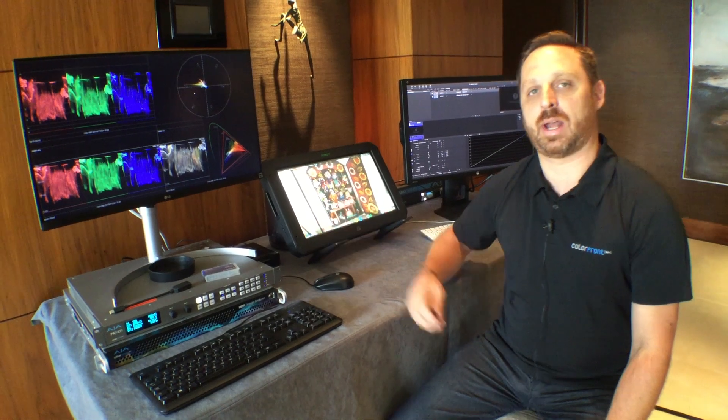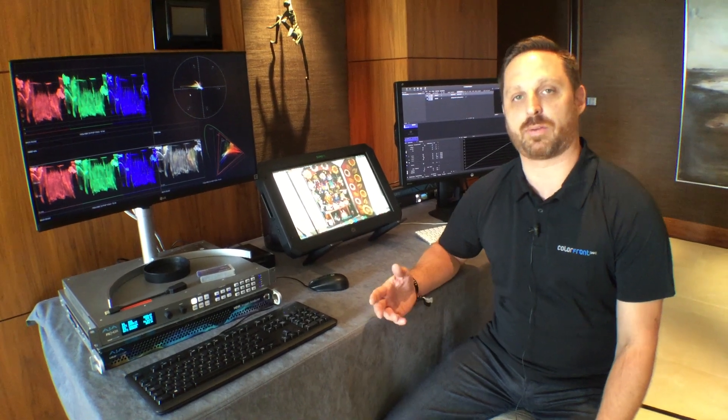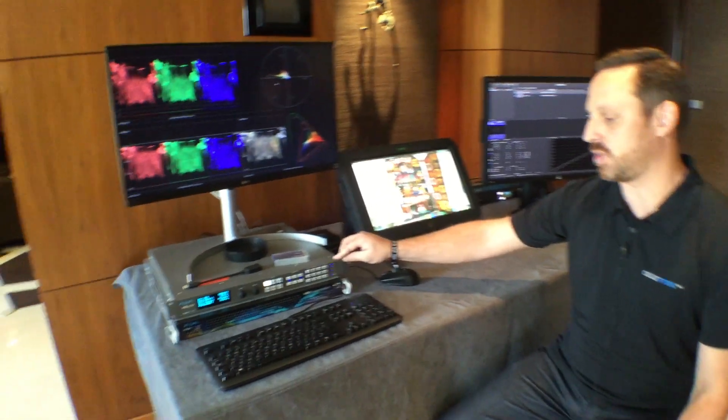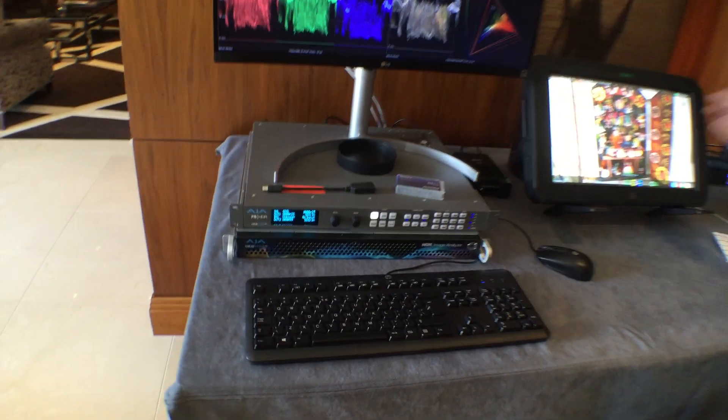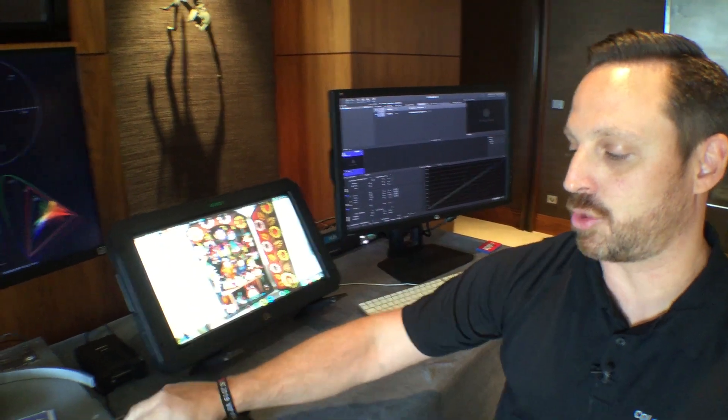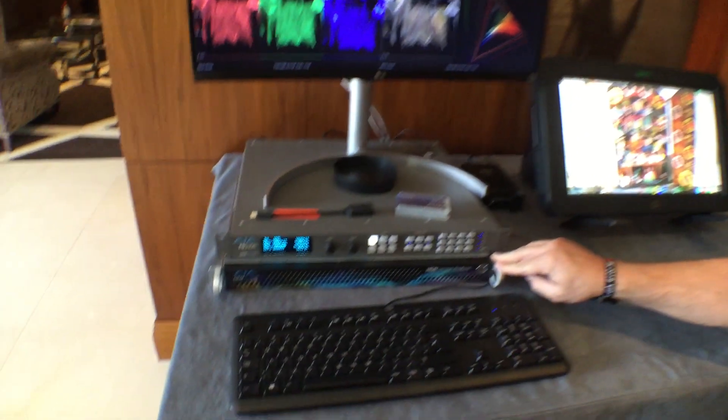We also have the continuation of what we announced at NAB with the Colorfront engine live on set, in partnership with AJA. Inside the FS-HDR, we have control with it from Pomfort Silverstack, and we're also showing off the HDR image analyzer.